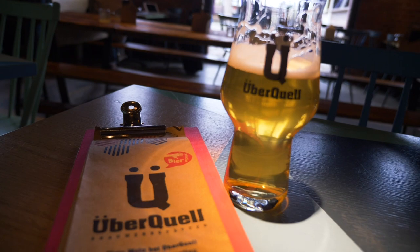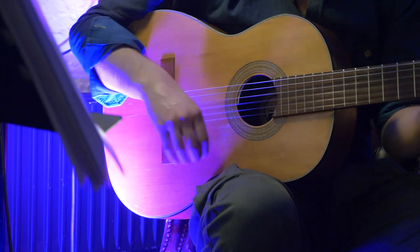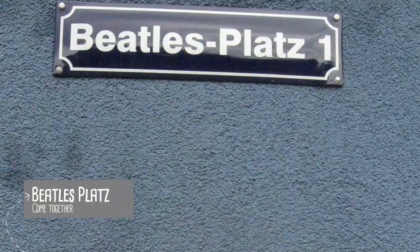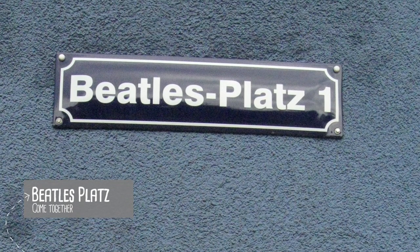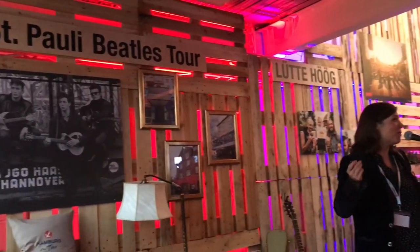Time for some music-related must-sees. Swing by Beatles Square to see a dedication to the four boys from Liverpool. Follow the steps of the Beatles through the many Beatles tours. I personally recommend the Hempel Music Tour for a truly fun experience.